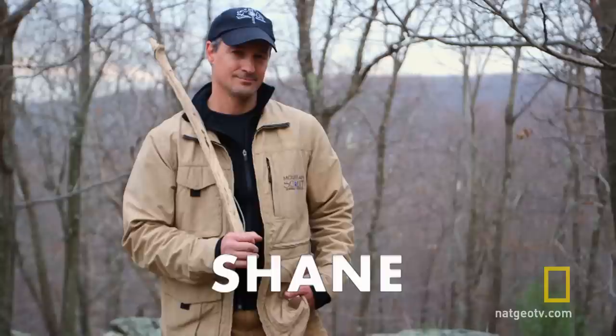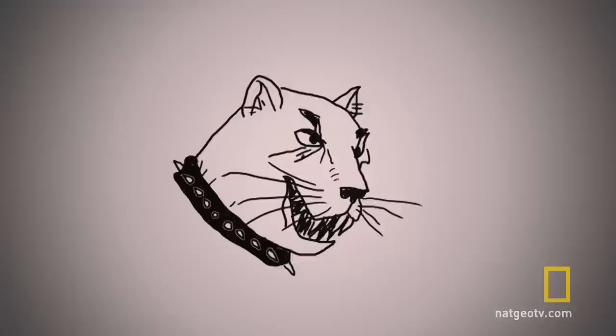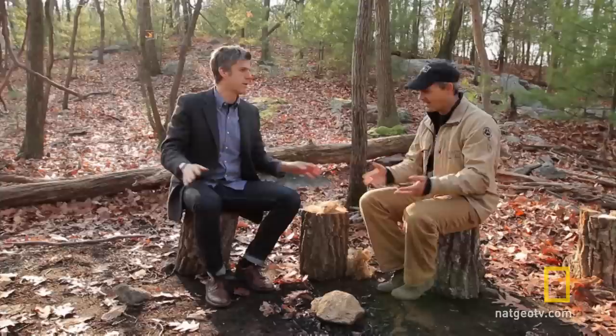...I met with Shane Hobel, a survivalist and animal tracker. Shane once literally helped a town track down some runaway panthers. Everybody needs a hobby. And my hobby is being the best.